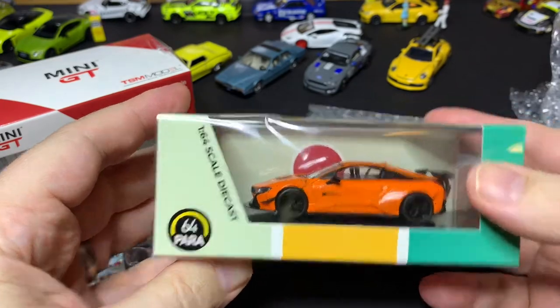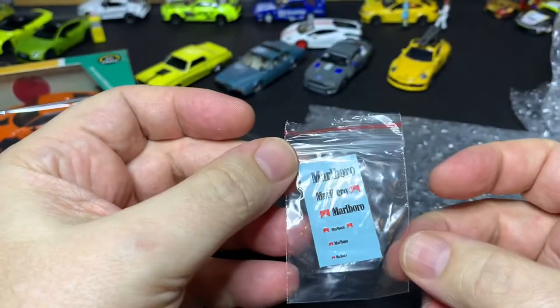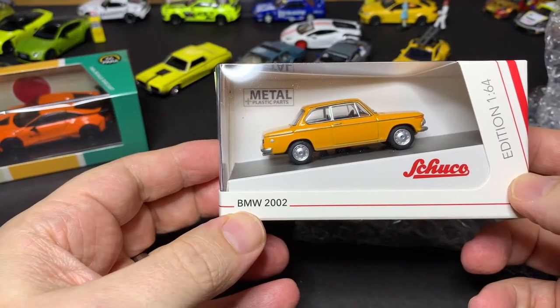That looks really cool. Apparently the MINI GT comes with stickers that you can put on. From Shuko, BMW 2002 in orange.